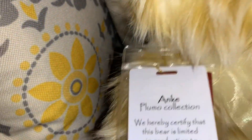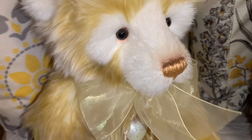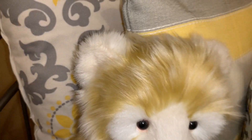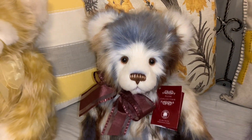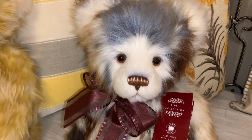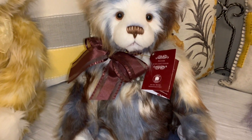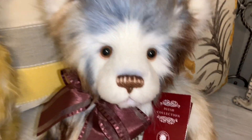Anki is a Plumo bear, one out of 3,000 pieces made worldwide. His whole muzzle is mohair and he has mohair on the inside of his ears — so soft. Next is Dilbert, the very first Charlie Bear I fell in love with when I went looking. He's from the 2019 plush collection. I have a thing for blue — I love that blue and brown with the creamy white together. He's just so pretty.